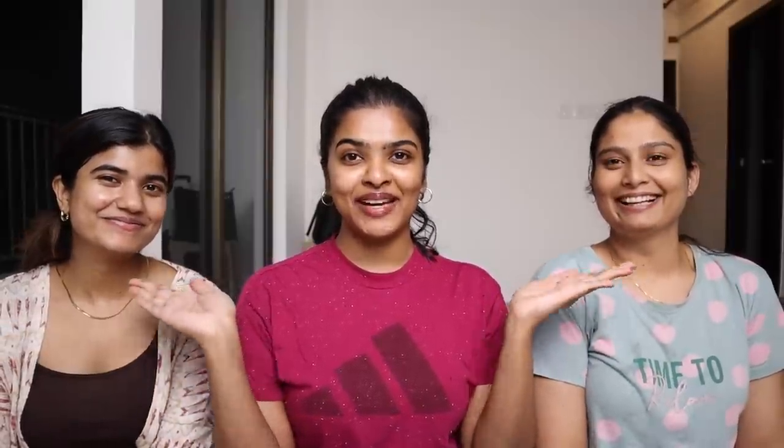You guys know how much I am into skincare, and I'm not doing the skincare part alone. My two friends are here — meet Supriya and Riya. I will tell you that we will glow up with skincare. I feel like this is a cumulative glow up!